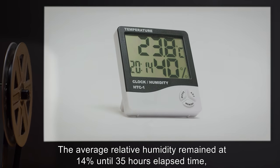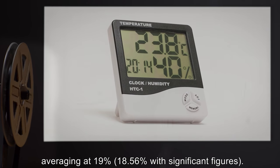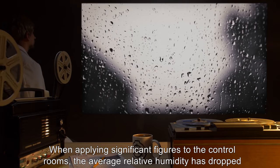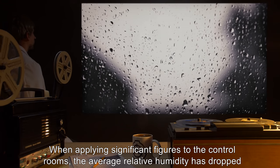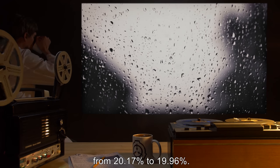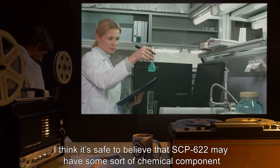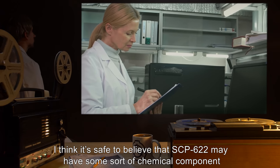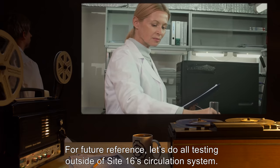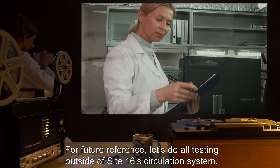The average relative humidity remained at 14% until 35 hours elapsed time, averaging at 19% (18.56% with significant figures). When applying significant figures to the control rooms, the average relative humidity dropped from 20.17% to 19.96%. Note: I think it's safe to believe that SCP-622 may have some sort of chemical component that still lingers long after SCP-622 has dissolved. For future reference, let's do all testing outside of Site-16's circulation system. — Dr. Z.